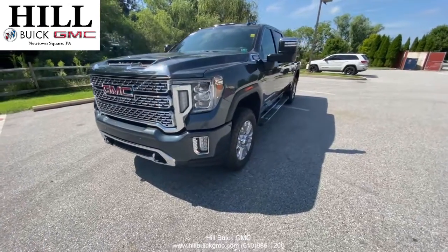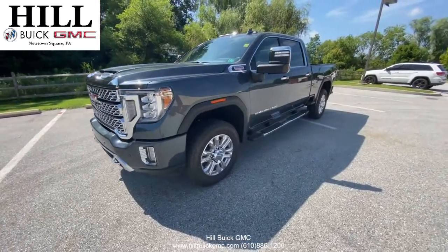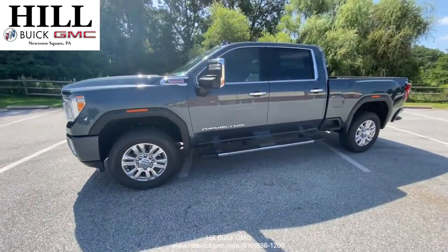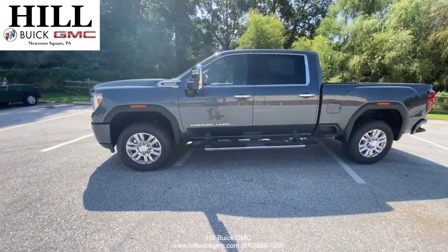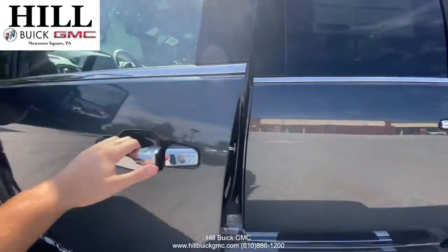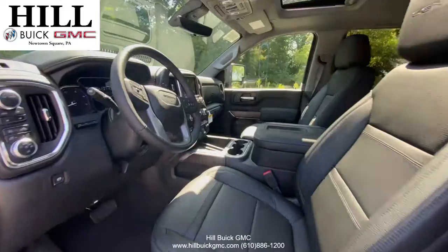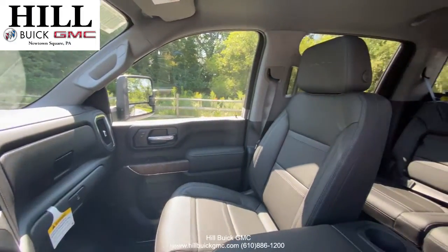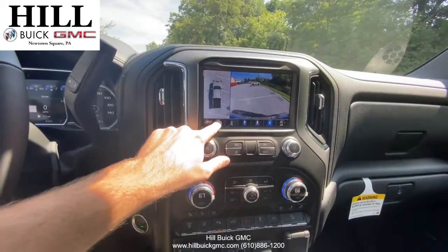On our lot, we have this great 2020 Sierra 2500 Heavy Duty in the Denali trim with a jet black leather interior. Its 6.6 liter V8 turbo diesel engine gives you 445 horsepower and 910 pound-feet of torque. This allows you to have a max payload of 3,597 pounds and allows you to tow 18,500 pounds.